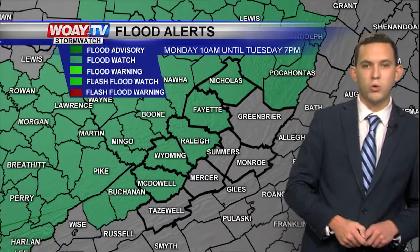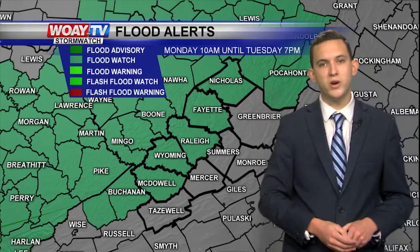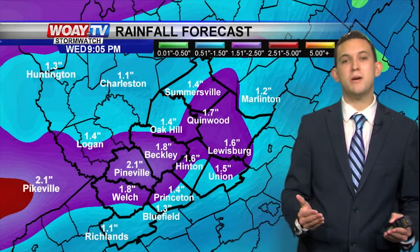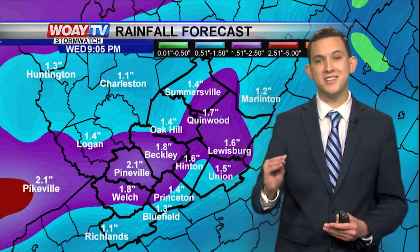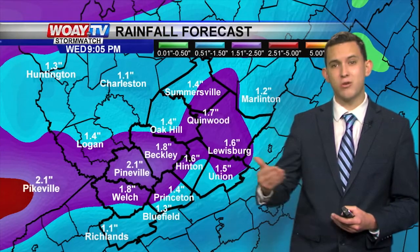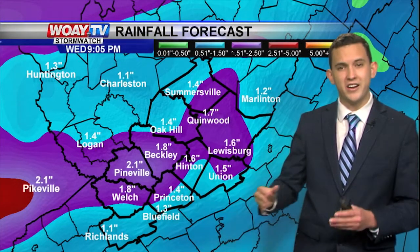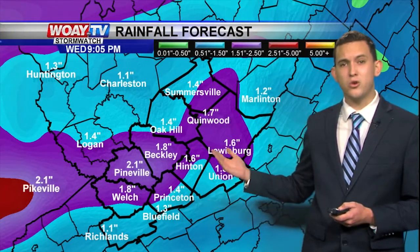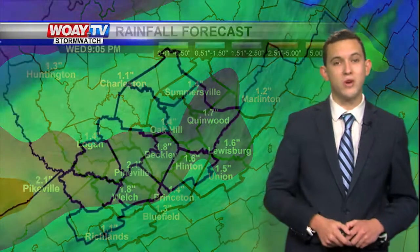We do have a flash flood watch for areas off towards our west, starting from 10 a.m. this morning until tomorrow at 7 p.m. We can see close to about 2 inches of rainfall — that's a lot of rain in just a short amount of time. We can see localized flooding in poor drainage areas, just like Robert C. Burr Drive by Valley College. Anytime there is heavy rainfall, that area floods, as do areas near nearby creeks and rivers. So if you're driving and you see standing water, make sure you turn around and don't drown.